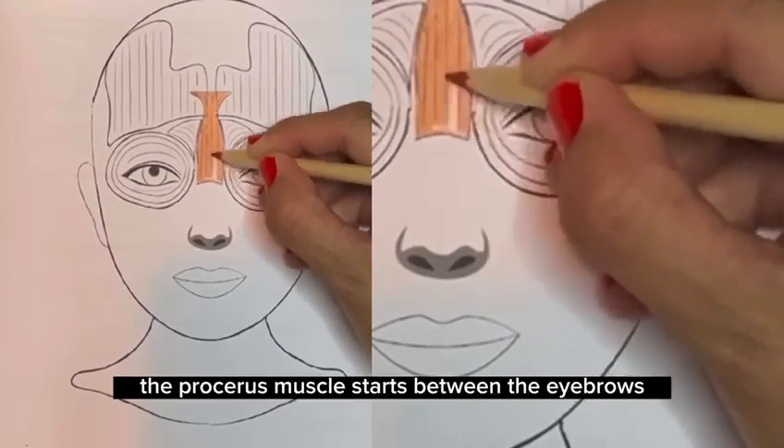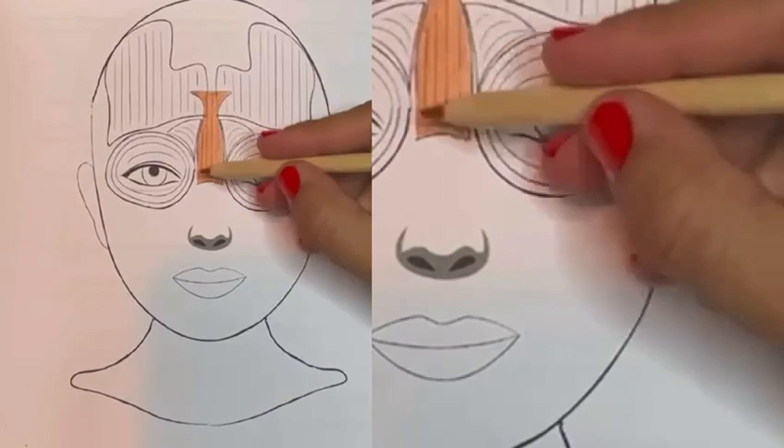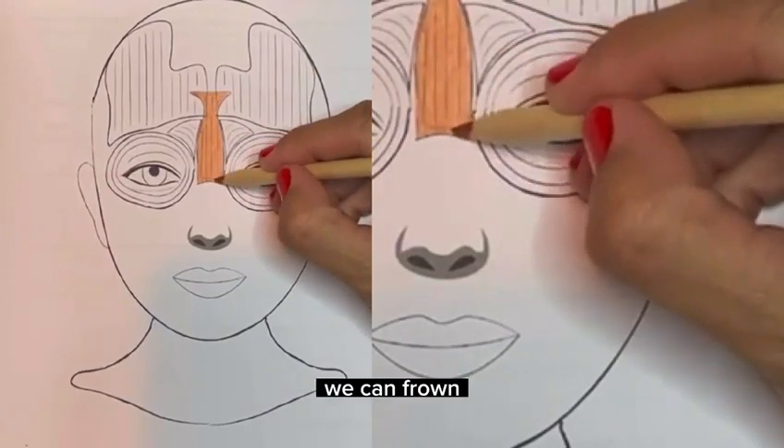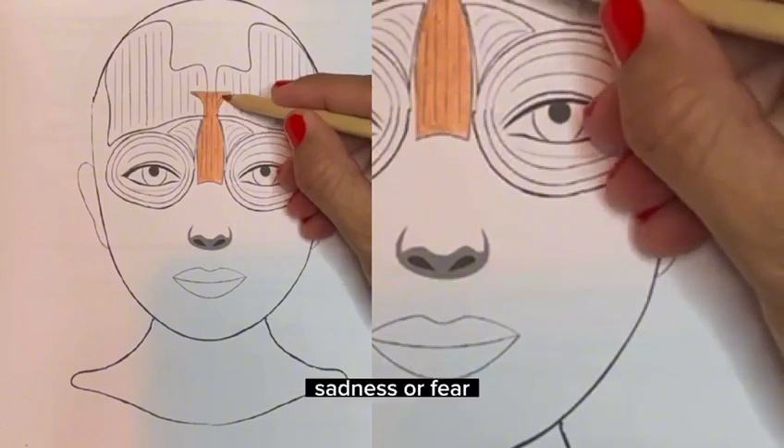The procerus muscle starts between the eyebrows and goes down to the back of the nose. When we move this muscle, we can frown, lower our eyebrows, and also express anger, sadness, or fear.